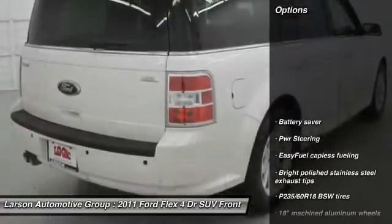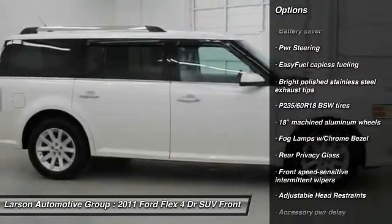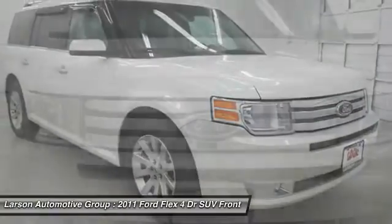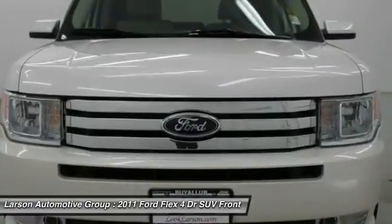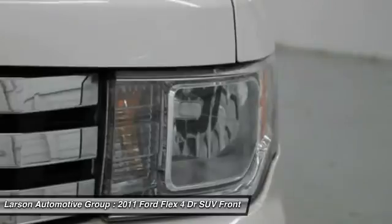Here are some of this vehicle's great options: anti-lock braking system, stability control, traction control, driver airbag, power steering, adjustable steering wheel, anti-theft security system, side airbag, auto-dimming rearview mirror, and cruise control.